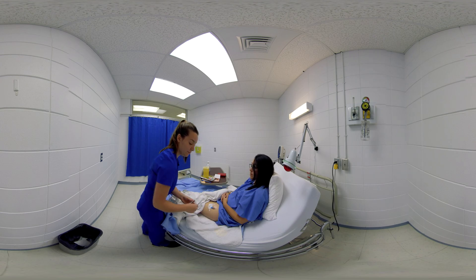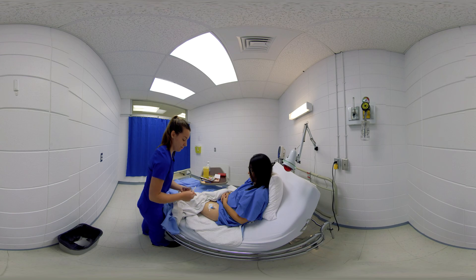The nurse tells the patient: "I'll come back to see you in 30 minutes to see if you still feel pain." The patient thanks the nurse.